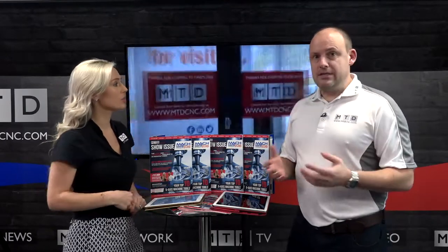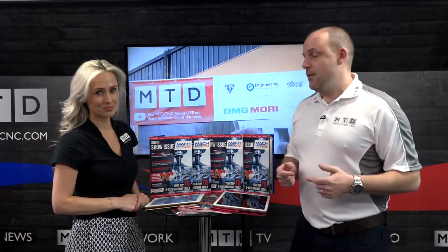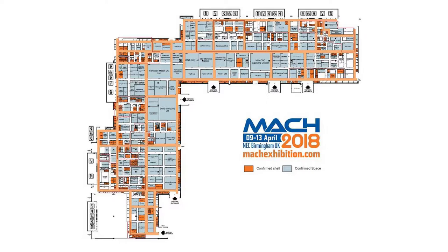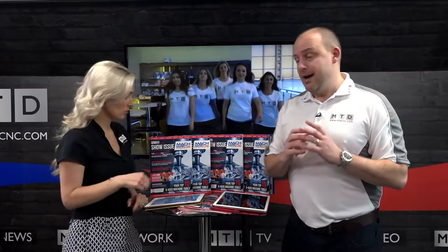We've got some dedicated companies that have invested a lot of money in having MTD there specifically for a day. Like we did in 2016 with the MAC pack, we went out to the market and said if you really want full coverage at MAC, invest in a MAC pack and have MTD on your stand, filming live on a specific day. So Monday, we're on the Yamazaki Mazak stand.